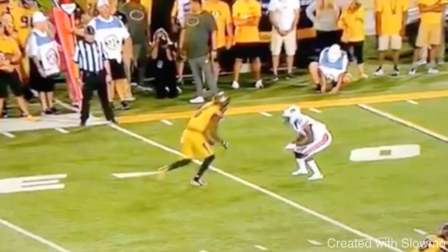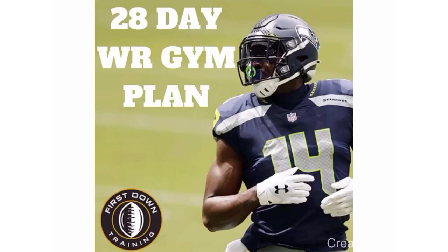What's up guys, it's Coach Grant with First Down Training and today we're gonna be breaking down how to run a perfect post-corner route. This is a video that you guys requested, so I hope it gives you guys some value on just the ins and outs of this double move. If you're a receiver and you wanna get stronger, faster, more explosive, check out the first link in the description for a 28-day wide receiver gym training program — specific exercises designed for explosion and performance on the field.